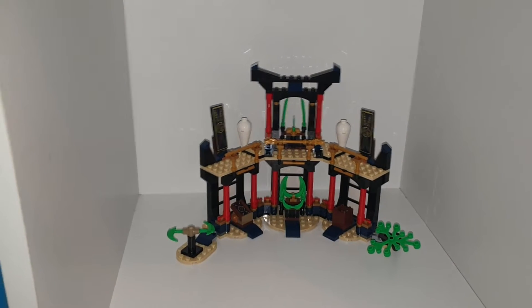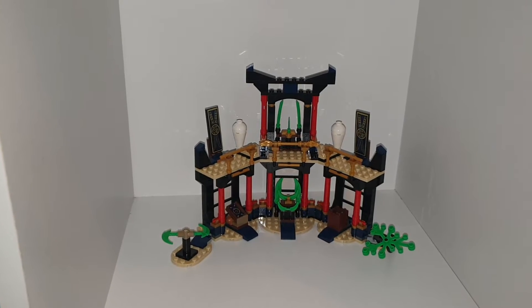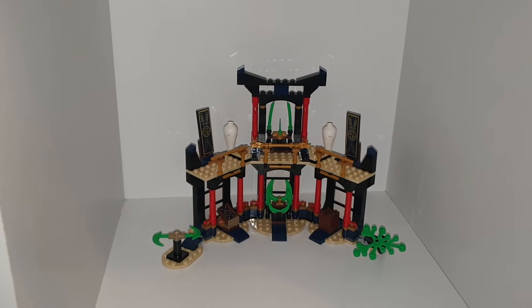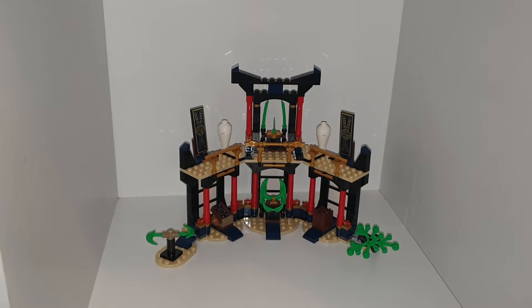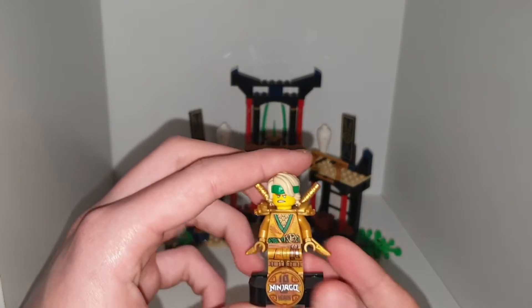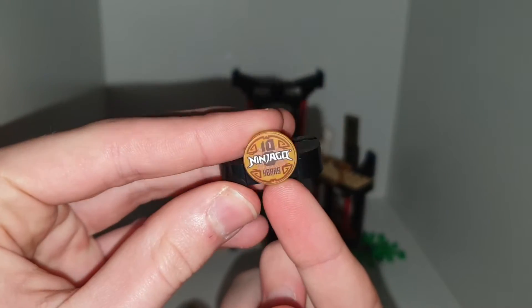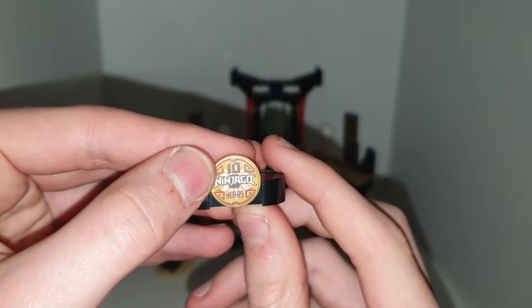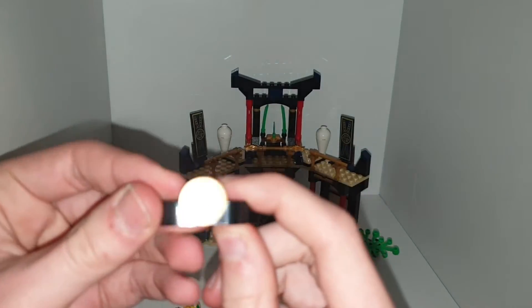But it does tell you to put Kai in it. Actually, I'm pretty sure it tells me to put Cole in it, not Kai, and I think it's more Cole. There are quite a lot of figures in this set — about seven. There is a Lloyd here which comes on a stand for ten years of Ninjago, and that is a really nice chrome gold print. This is the ten year anniversary of Ninjago.